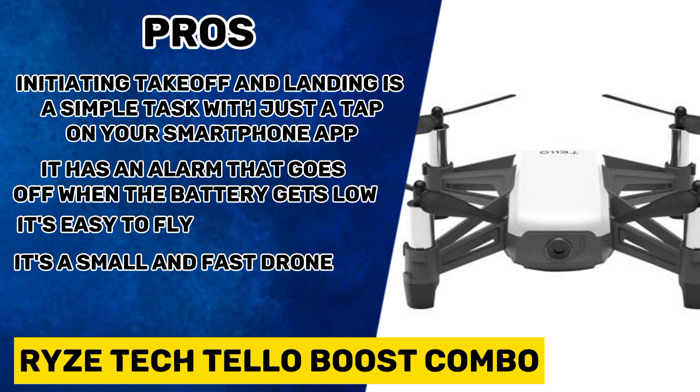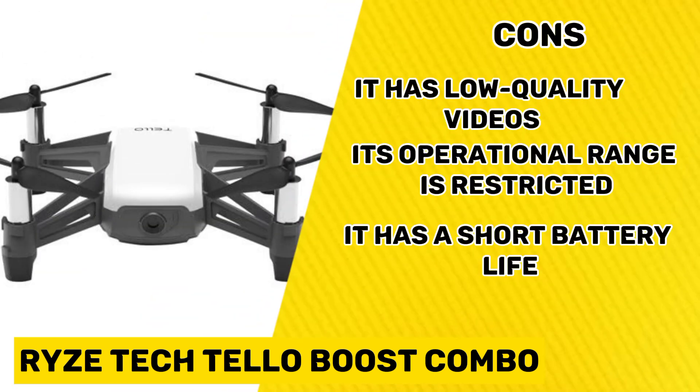It's easy to fly, and it's a small and fast drone. Its cons are: it has low-quality videos, its operational range is restricted, and it has a short battery life.